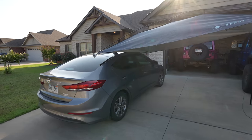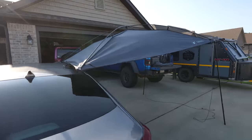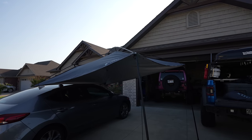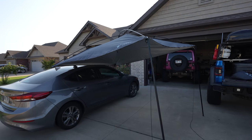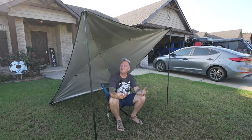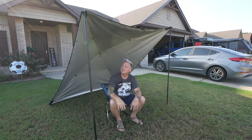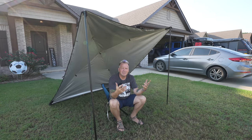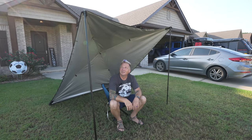With the suction cup mounts, I've got the Moonshade mounted to my daughter's little Hyundai. If she's going to the lake with friends or hanging out at a soccer field, this is a great solution for shade right next to her vehicle. At the beach and don't want to carry a big heavy canopy? This is fantastic. It could also be great for kids' soccer games, baseball games — anywhere you want simple portable shade without lugging a big canopy.